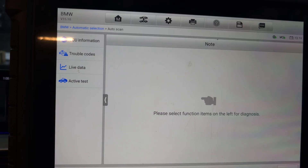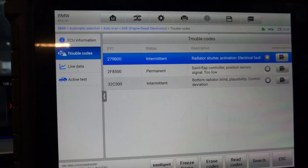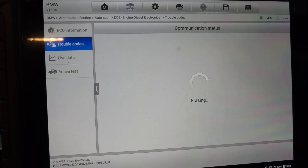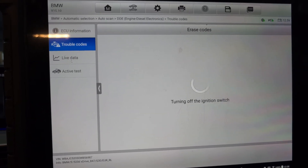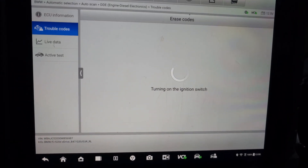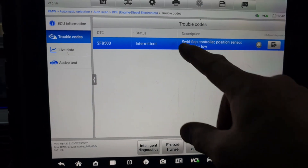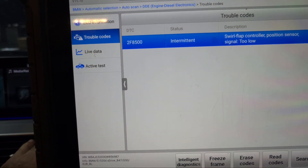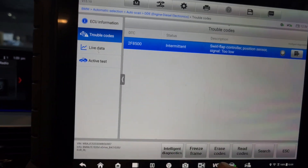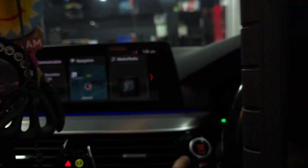Let me go back and put the ignition off, then ignition on again. Let's see if we can erase the fault to see what happens. I'll turn the ignition off, switch it back on, and read the codes. As you can see, we're still getting the same fault code. Let me switch on again and read the code — yes, definitely a problem. Let me open the bonnet and switch off the ignition for now.